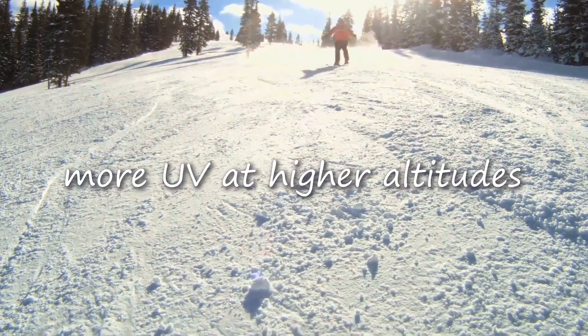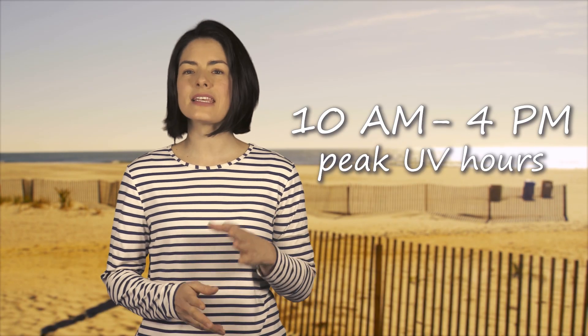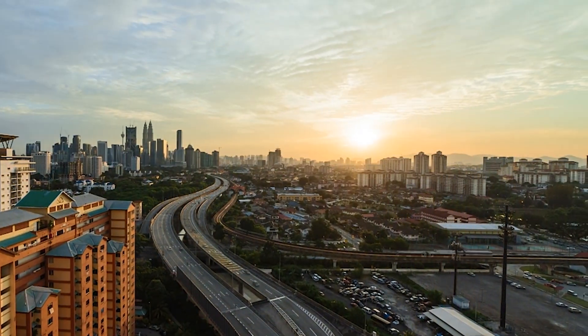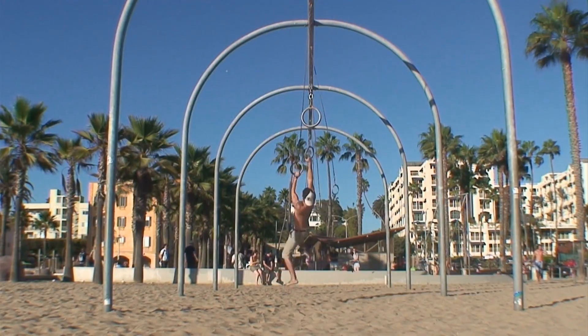How much UV are we exposed to? That depends. Where are you on Earth? Are you on the top of a mountain? How far are you from the equator? What season is it? What time of day? The peak hours for UV radiation are 10 a.m. to 4 p.m. Is it cloudy? Around 20% of UV radiation can be blocked on an overcast day. Is there anything reflective near you — water, snow, sand? Those rays are going to reflect right back at you. Double whammy. All these factors will affect how much UV radiation reaches you.